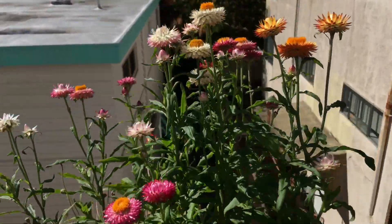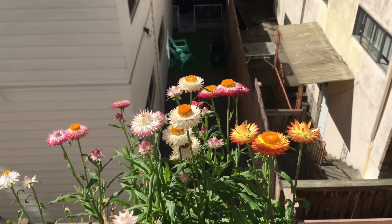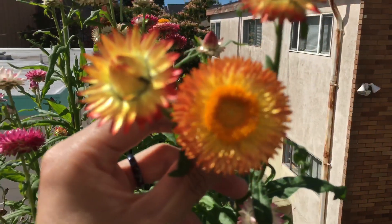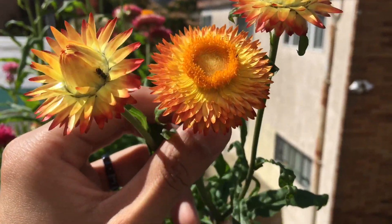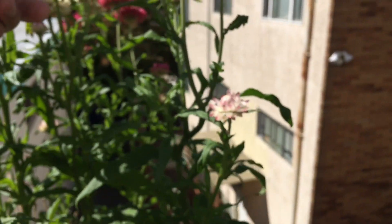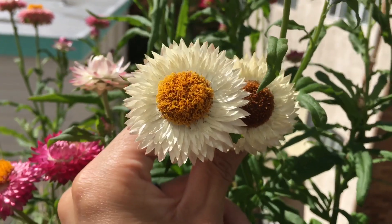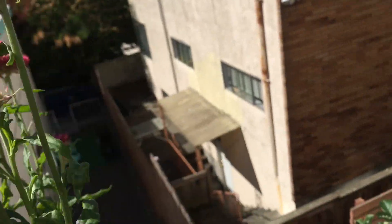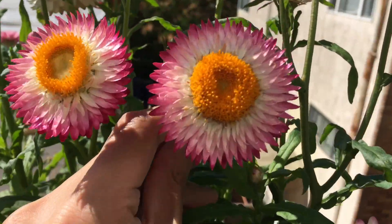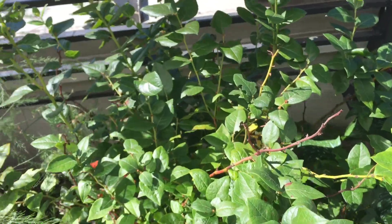The strawflowers are actually really pretty. You can see we have a few different colors over here. Right here we have the kind of yellow-orange strawflowers, kind of like the color of the dahlia we have. And then right here we have the white with a little magenta. And then right here we have the magenta — more of an intense magenta flowers. Those are the strawflowers. Pretty nice.